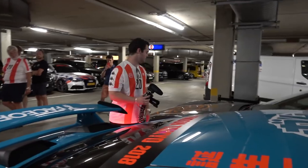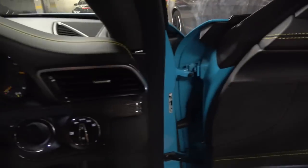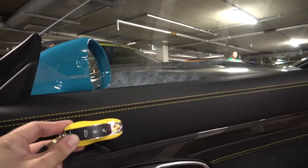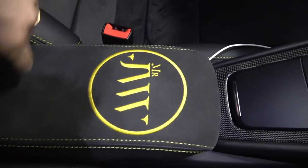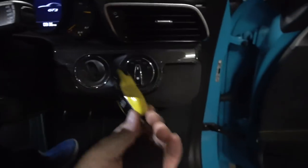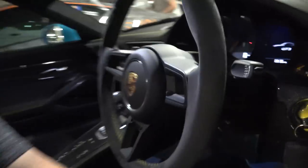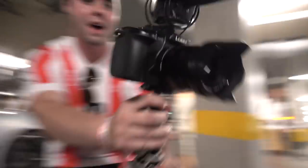Inside the car we've got yellow contrast stitching, and Porsche very kindly applied the Mr. JWW logo inside as well. So I think when the key is inside the car, it does match up better than just having blue — that's the reason why.